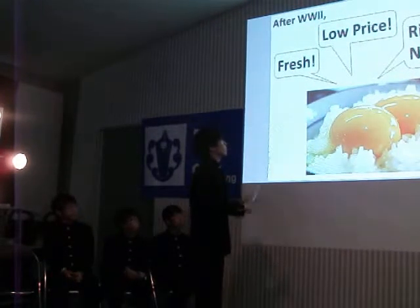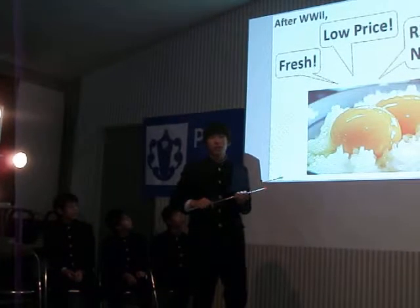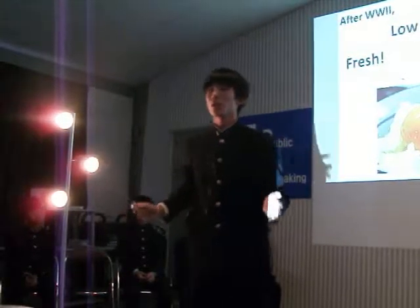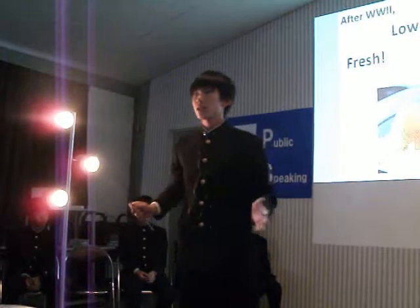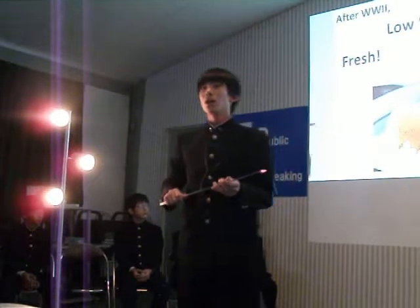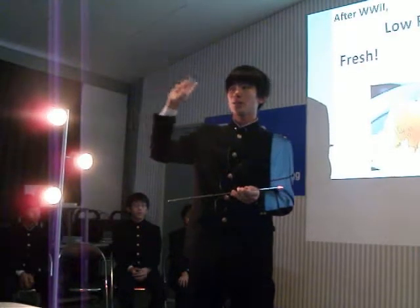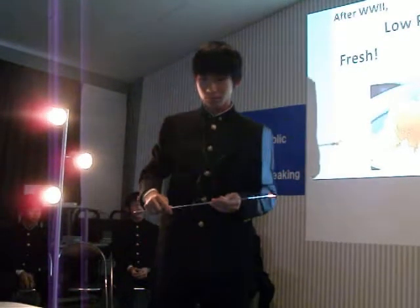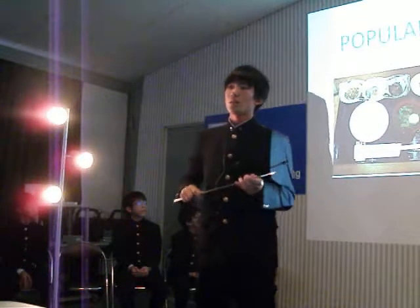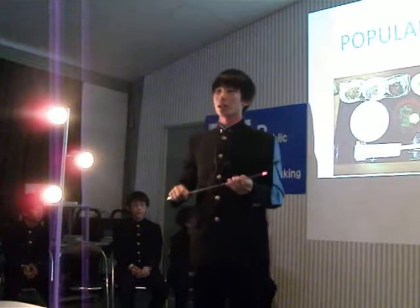After that, fresh eggs entered the market at a lower price. And TKG became very popular because of its good taste and rich nutrition. Raw eggs contain protein, vitamins, and minerals. Today, many people in Japan, including myself, have TKG at home.